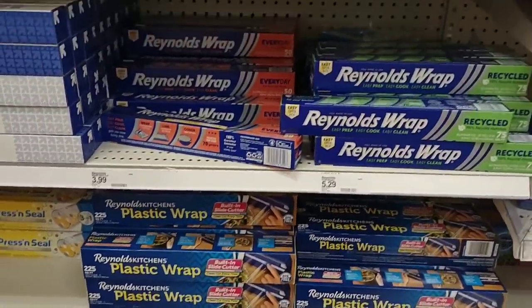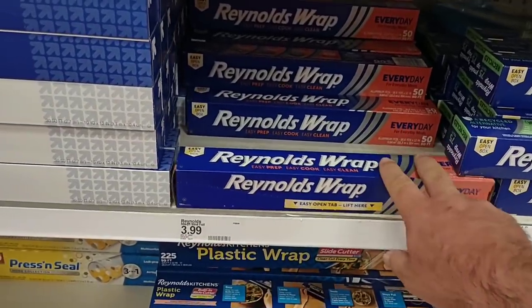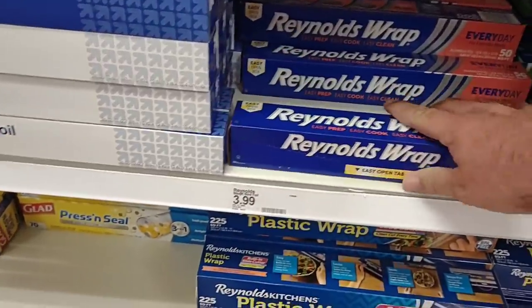Reynolds Wrap is 50 square feet for $4 here — we saw it for $4.99 at Kroger and we're expecting another price rise. Sam's Club is a much better deal in the long run if you buy in bulk. Always take a picture of anything in question — they have to give it to you for the sticker price as long as there is not an expiration date on that sticker.